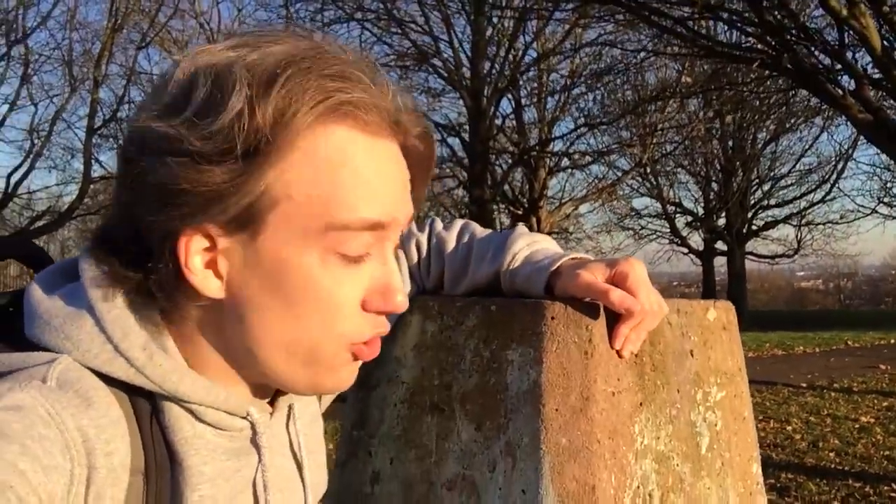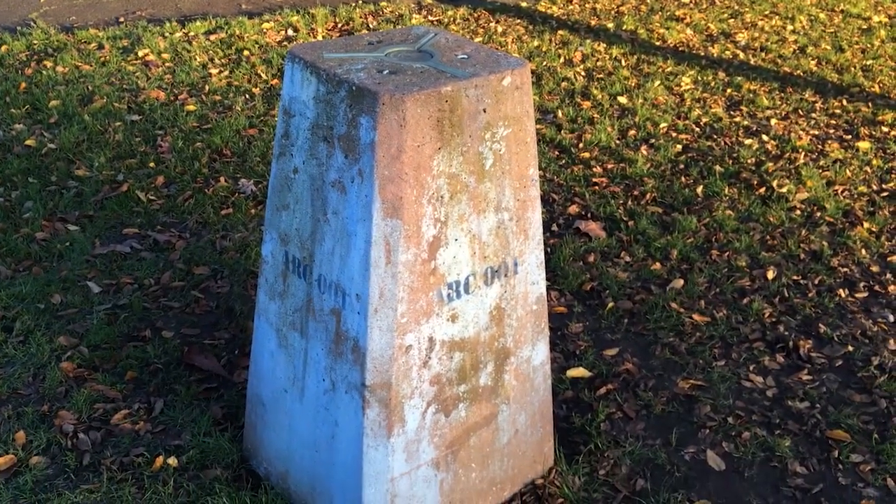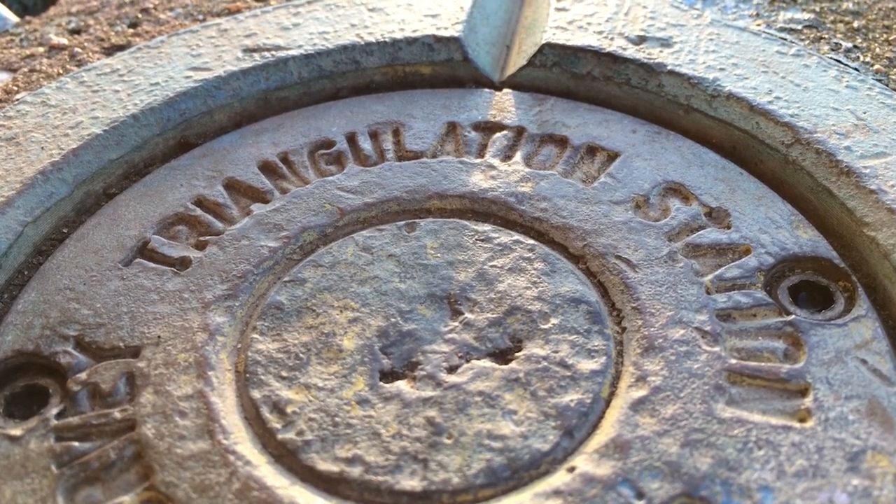I'm on top of a hill, and like 6,000 other hills and high places across the United Kingdom, this one has one of these on top of it — a short, squat pillar made of concrete, about three feet high. Now why would someone go to the trouble of building 6,000-odd trig points, as they're known, trigonometric stations, on high points?